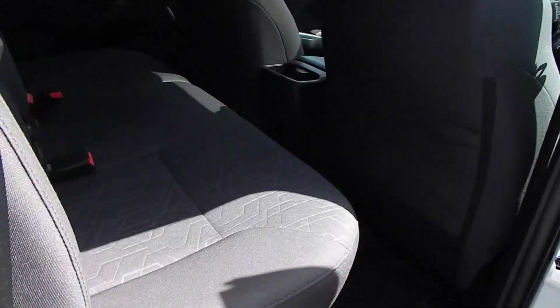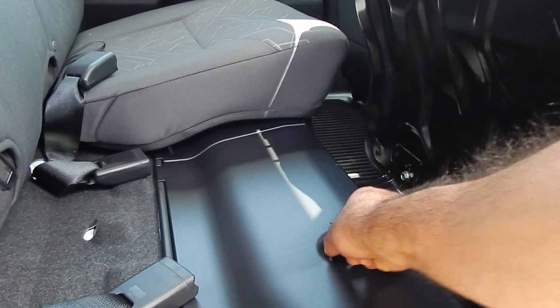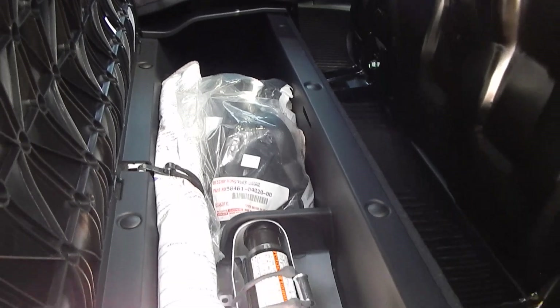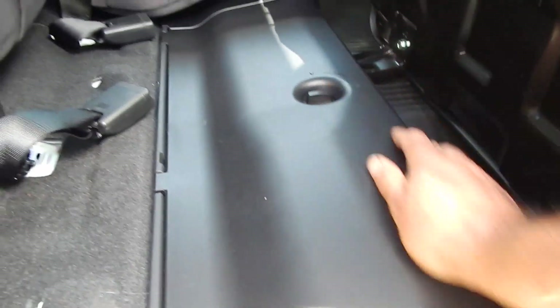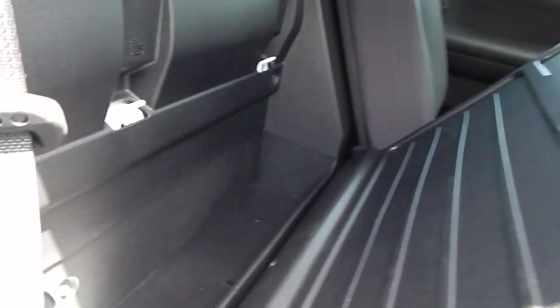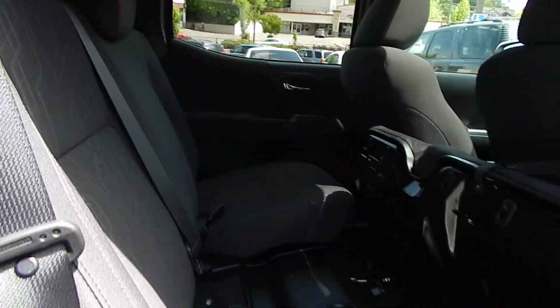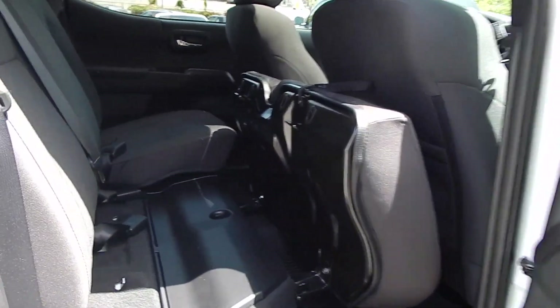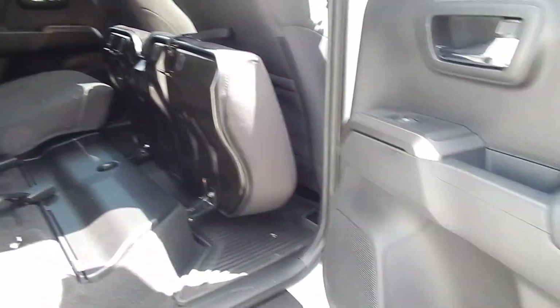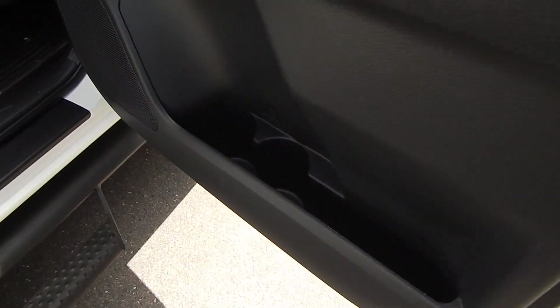Your seats do have a 60-40 folding capability — this one being the 60 side. You have additional items in here that have never been used: your jack, your tools, all of the harnesses and things that came with the vehicle brand new. You are also able to fold these seats flat, which gives you a hard plastic surface and some additional storage on the back sides of the seats for tools, gloves, or work wear. Every door panel also has space for some water bottles.